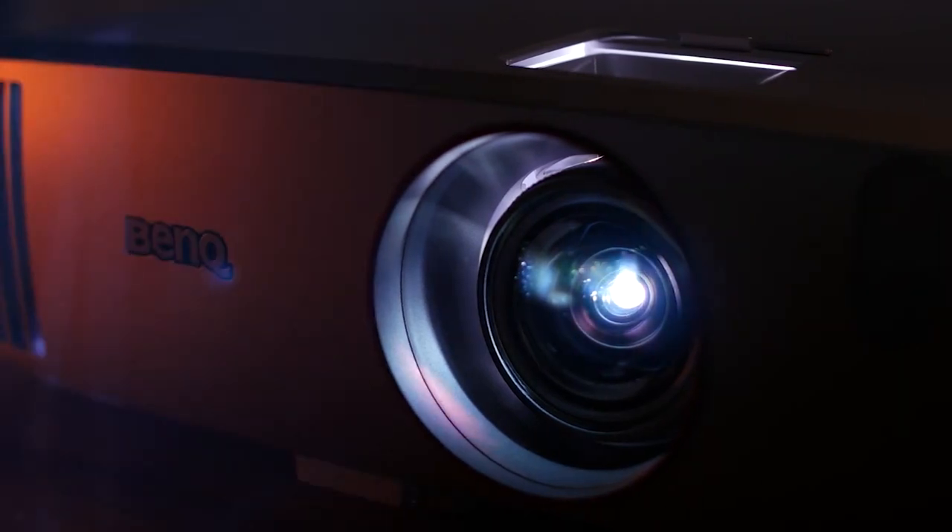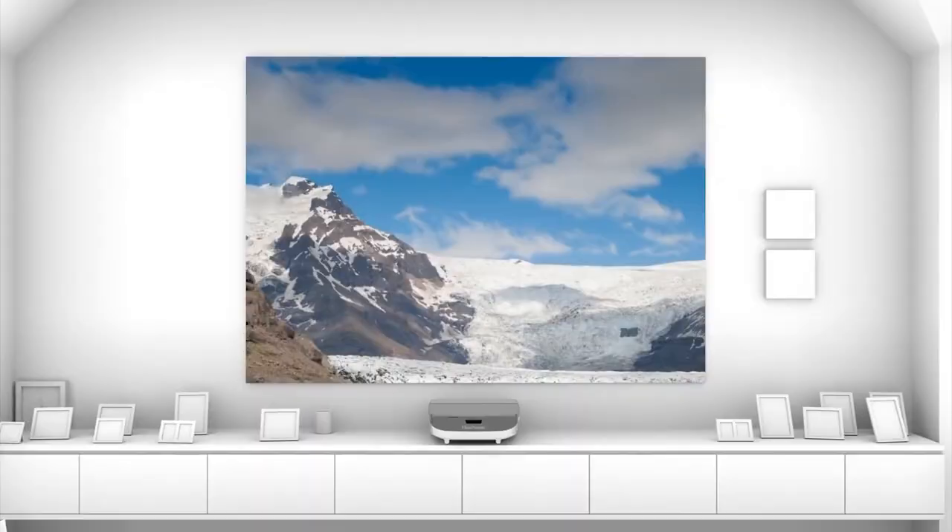Short throw projectors have the capability to keep your laptop and projector close to the screen rather than back in the audience. Gone are the days when you have to place your projector some distance away from the screen to get a big and focused display, or have to sit on a beanbag to be low enough not to block the projection.